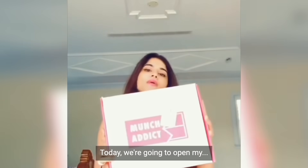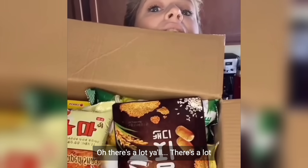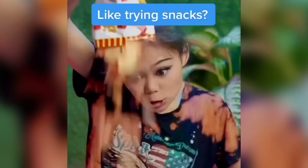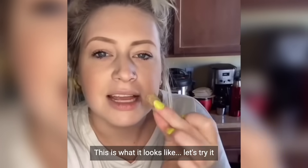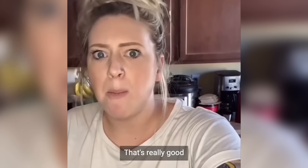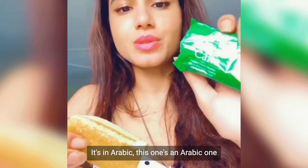These are so good! Today we are going to open my Munch Addict box. Oh, there's a lot, y'all, there's a lot. Do you like trying snacks from all over the world? The first one I'm going to try is called the Narungi candy. This is what it looks like. Let's try it. That's really good! This one's an Arabic one.